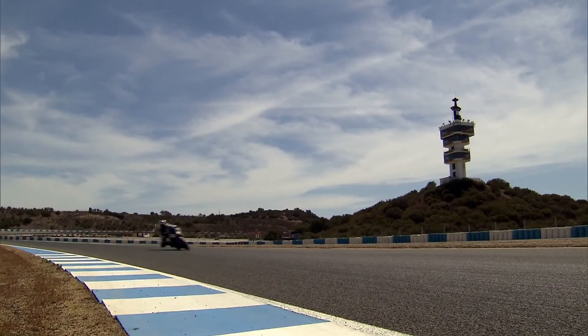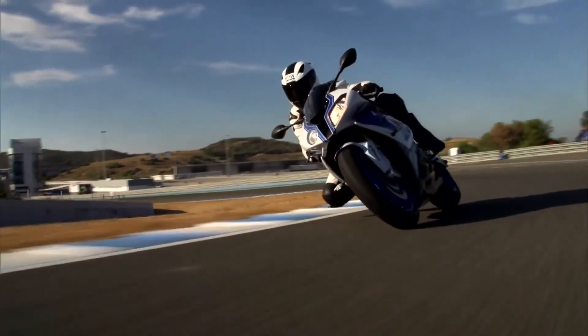Powerful and sporty in perfection — this is the new BMW HP4.